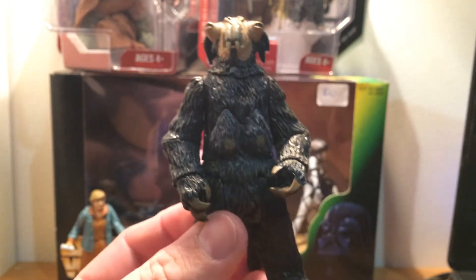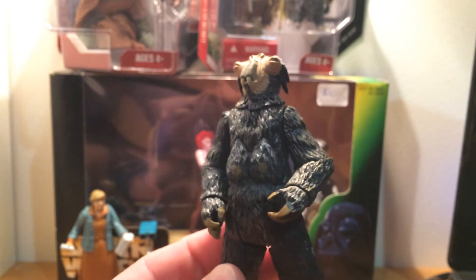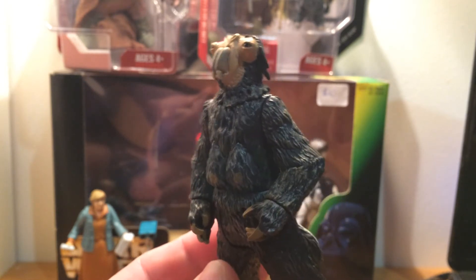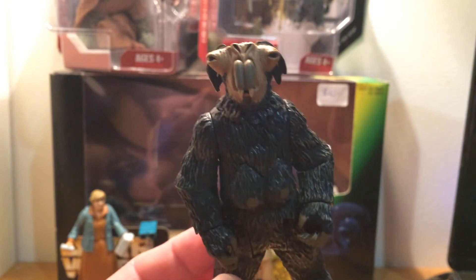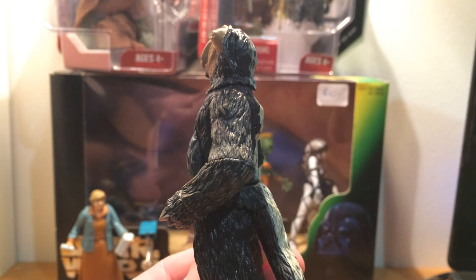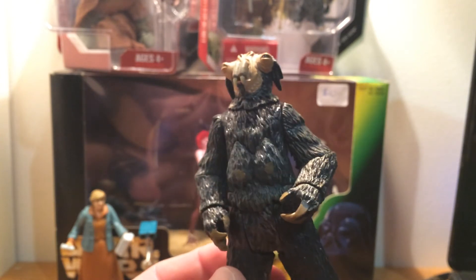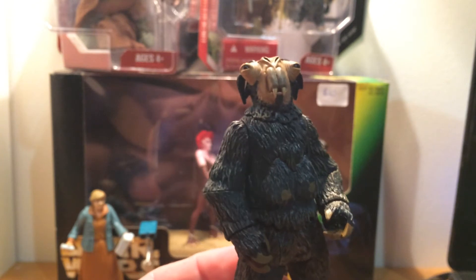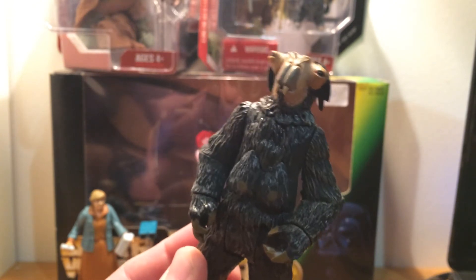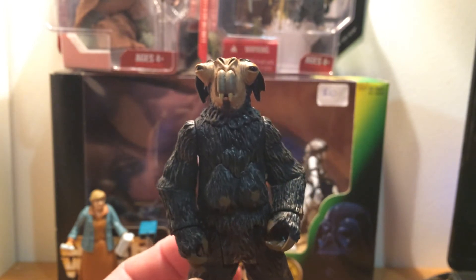I also got this guy. I can never remember which one's which — I think this is Tanis Spijek, or it's the other one. I know I've got the other one, so their names are just muddled up in my head. I can't remember how much I paid for most of the rest of these loose figures — I basically bought a couple of bunches of loose figures. Very happy to finally get that guy.